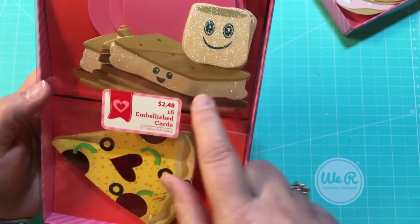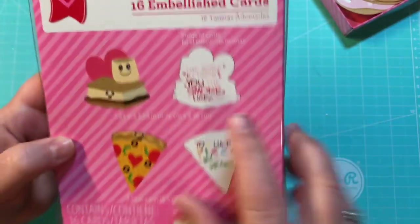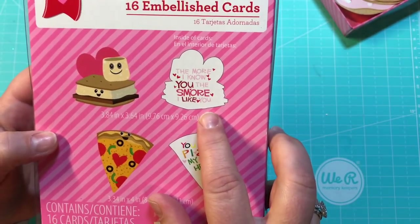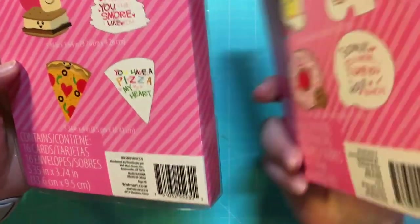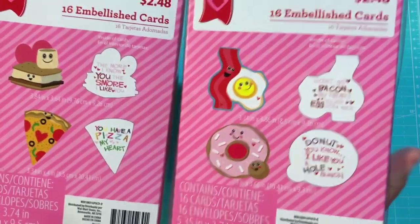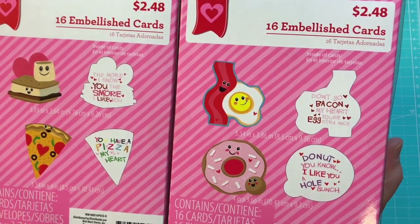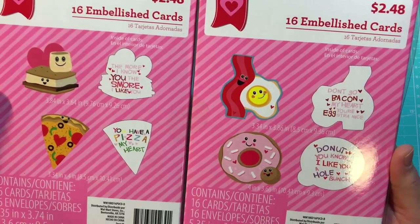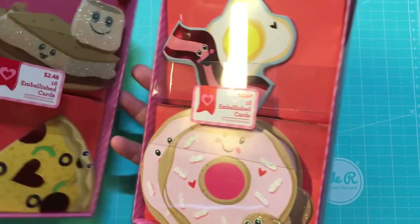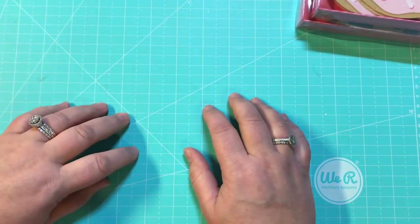I also got this one — it's s'mores: a little marshmallow and a piece of pizza. 'The more I know you, the s'more I like you.' 'You have a pizza of my heart.' These are too stinking cute. My kids are way too old for valentines — my girls are 20 and 14 — but they'll be giving them to friends. These are going to be great for friend mail, not just for Valentine's Day but throughout the whole year. Thanks for stopping by, until next time!